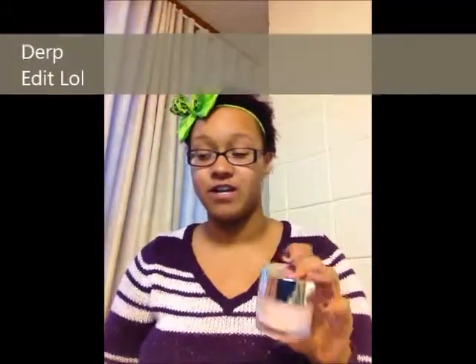The other thing about Clinique is that all of their products are hypoallergenic and they don't have scents, which is awesome because I have pretty sensitive skin. So that's what I bought, and then I got this little baggie with a bunch of stuff.